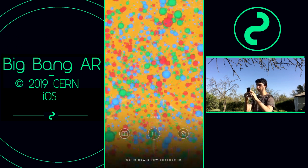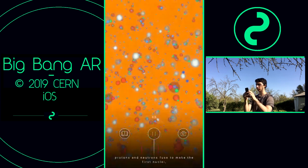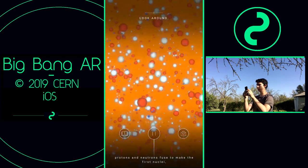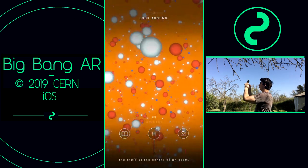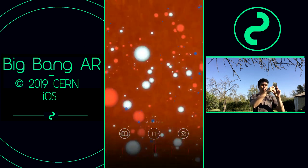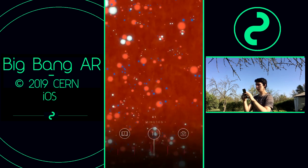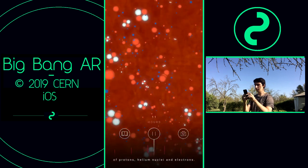We're now a few seconds in. Over the next 15 minutes, protons and neutrons fuse to make the first nuclei — the stuff at the center of an atom — and the universe continues to cool and expand. Space is now filled with a fiery plasma of protons, helium nuclei, and electrons.